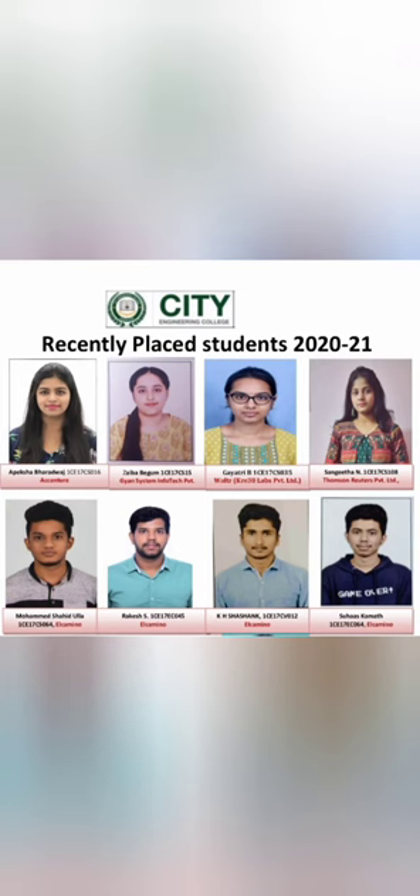Coming to the course part, they offer engineering in six fields: BE in Computer Science, BE in Artificial Intelligence and Machine Learning, and BE in Information Science and Engineering — those are the three top CS branches. ECE, Mechanical, and Civil are also available. They also offer M.Tech in Computer Science Engineering.